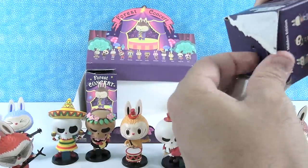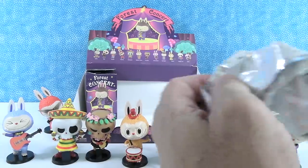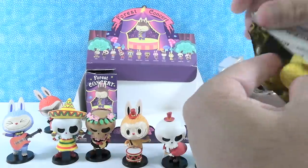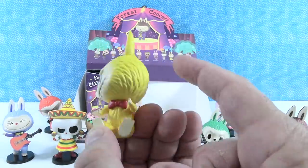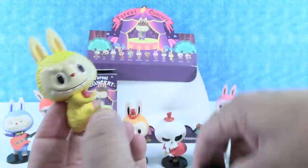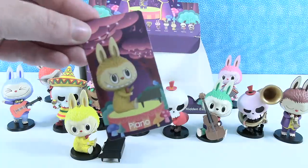One more for me, then Shannon has one more — these are our last two chances to get the mystery. We are still missing the saxophone and the piano. Looks like I'm gonna have the piano! He needs his ivory keys. I love the bright yellow color with the red bow tie. Here's his little piano — that's cute. Reminds me of Schroeder from the Peanuts. There's your piano card.